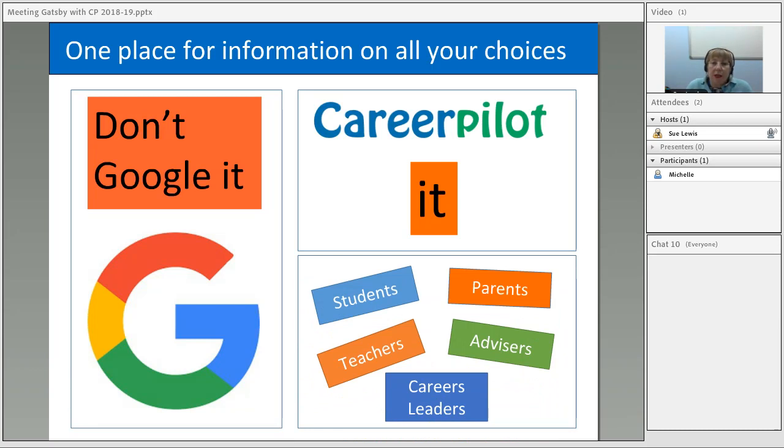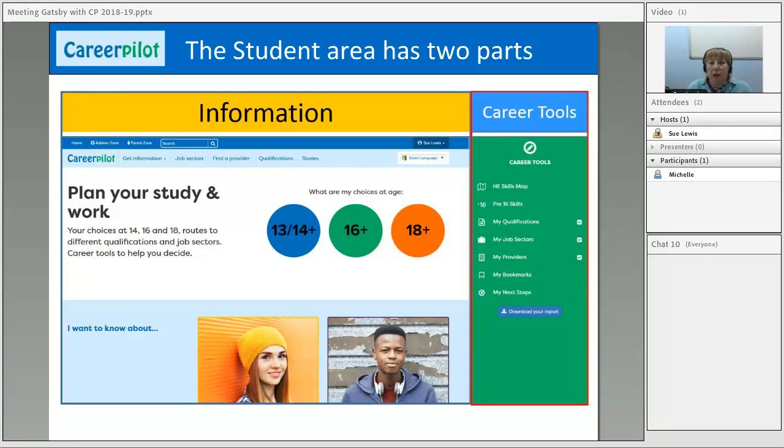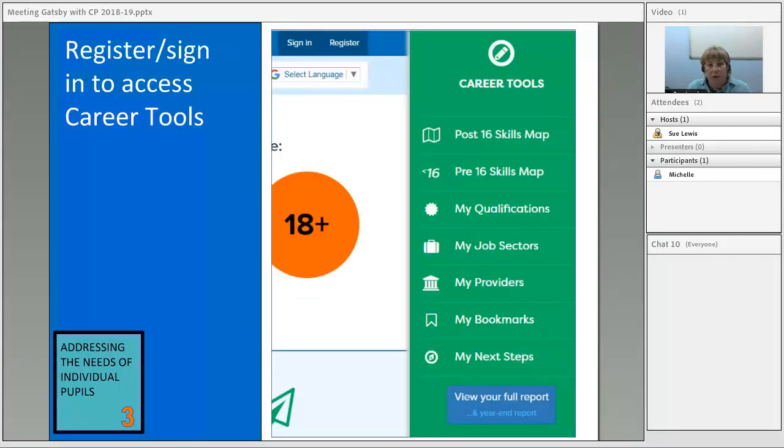The student area has two key parts: information about different pathways, and the career tools. The career tools are where young people can personalise their choices — they can say what job sectors they're interested in, and this populates the reporting zone so teachers can see what choices young people are making. This very much fits with addressing the needs of individual pupils. If you know what choices young people are interested in, you can look at that through the reporting zone and put activities on that meet those students' needs.